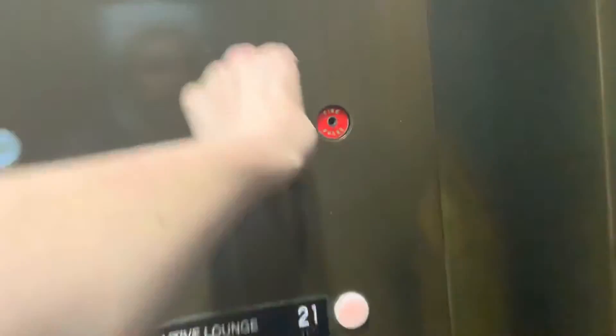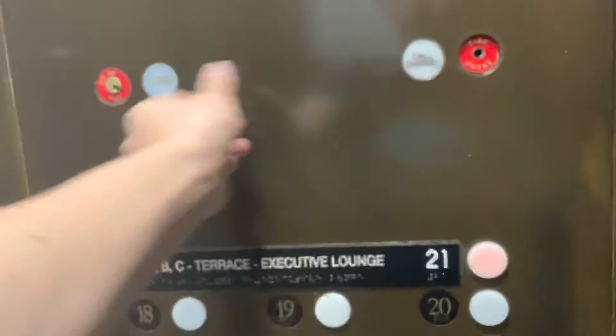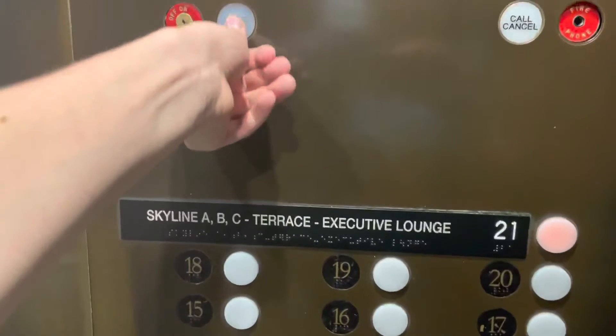The call cancel doesn't even push. Oh, it does. Barely. The fire button — the fire indicator pushes more than the call cancel does.